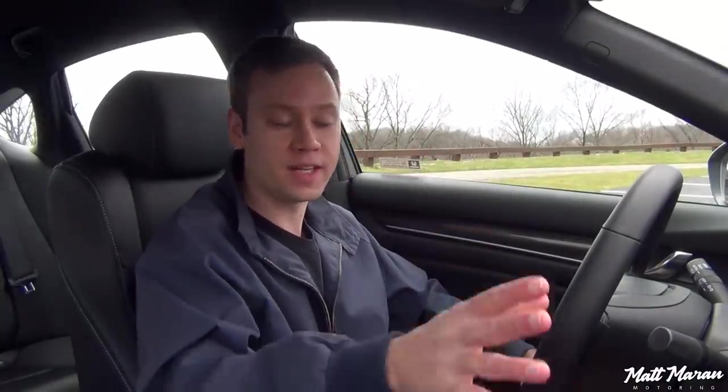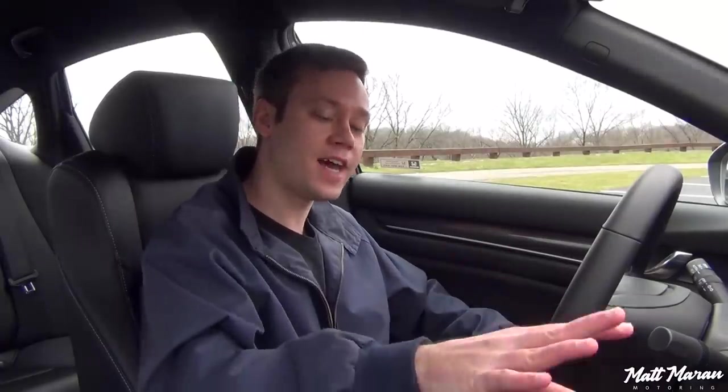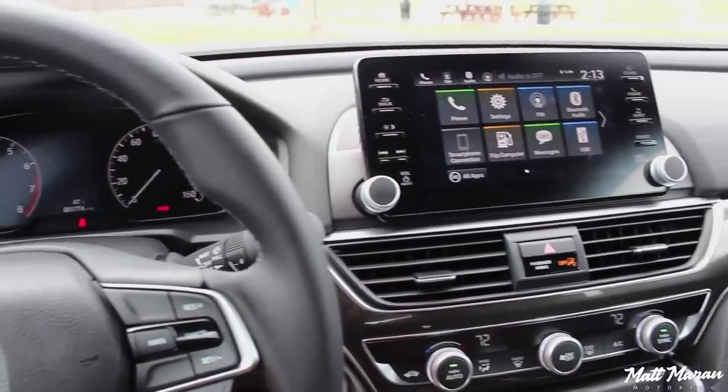It also has Apple CarPlay and Android Auto, which is excellent. The only thing this doesn't have is satellite radio integration on the Sport trim, at least here with the 1.5T motor — I think you have to go up to EX or higher to get satellite radio, and I personally really enjoy that. So that's the only sore exclusion from this infotainment in the Sport model specifically, but otherwise just a really great infotainment system.